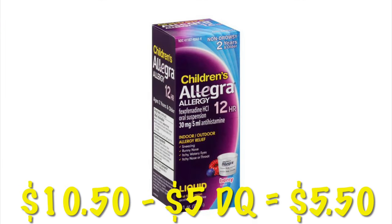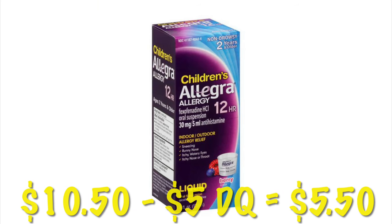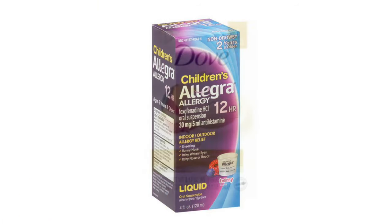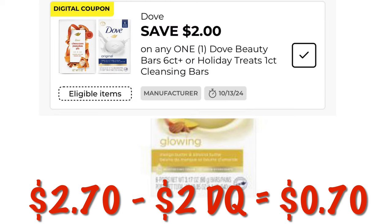Allegra Children's is $5.50 with this $5 off digital. They've been giving this to us like every week it seems, so if you need a filler item you could consider this — it is half off, so if your child does take it, that is some pretty decent savings. $2 off Dove Bar Soap — these mango scented ones are on clearance for $2.70, so after the $2 digital, we will pay $0.70.